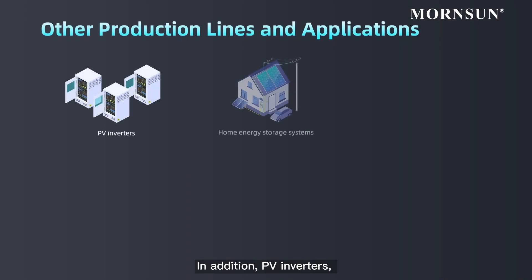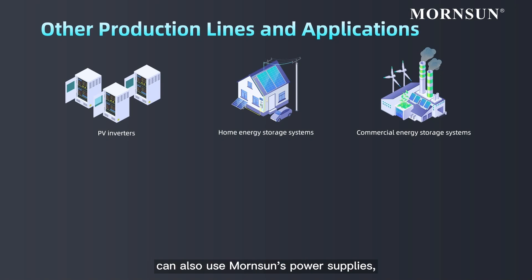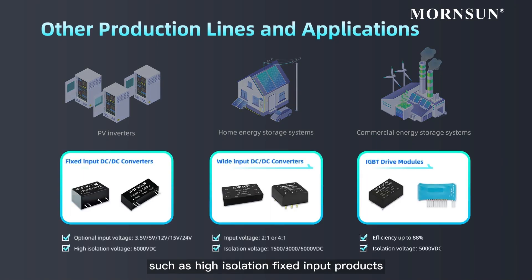In addition, PV inverters, home energy storage systems, and commercial energy storage systems can also use MornSun's power supplies, such as high isolation fixed input products with multiple input voltage options,